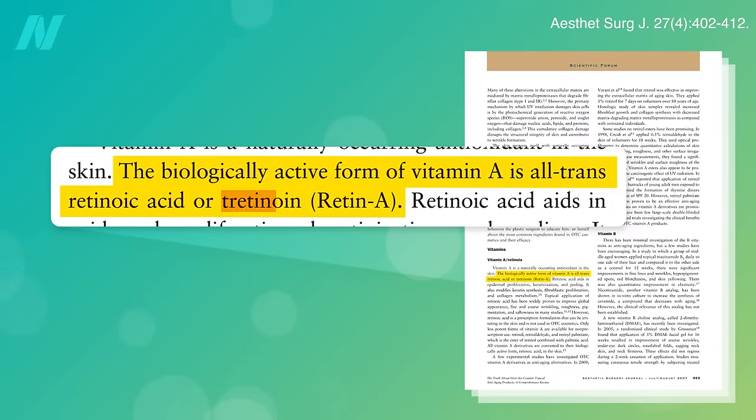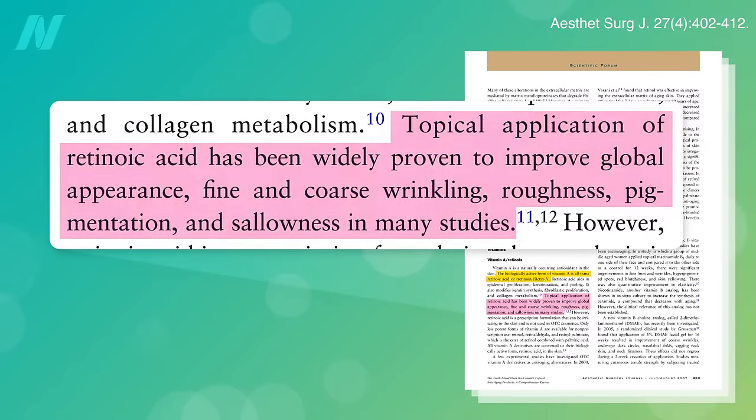Also known as all-trans retinoic acid, tretinoin — sold under a variety of brands including Retin-A — is a prescription topical form of vitamin A that can visibly improve mild to moderate photo damage, including fine and coarse wrinkles, freckles, other pigmentation, and improve overall skin texture after months of daily use.